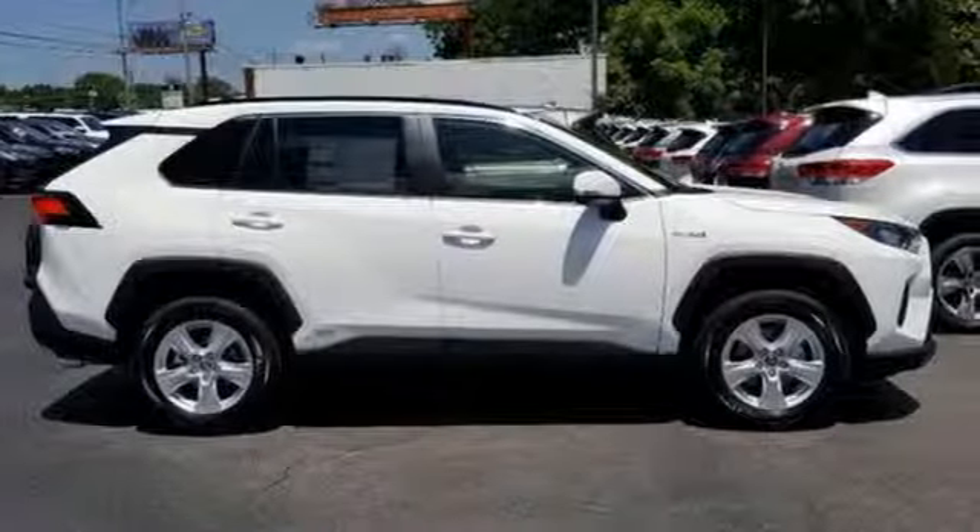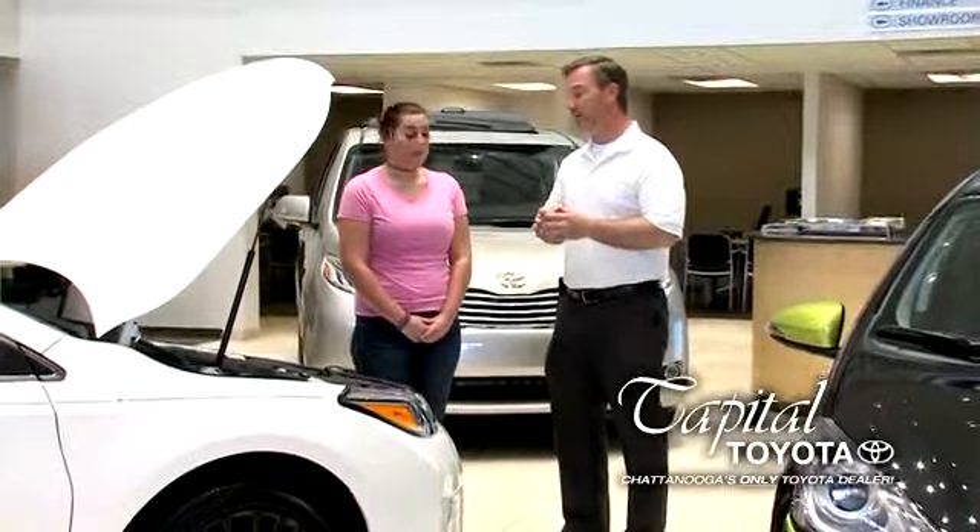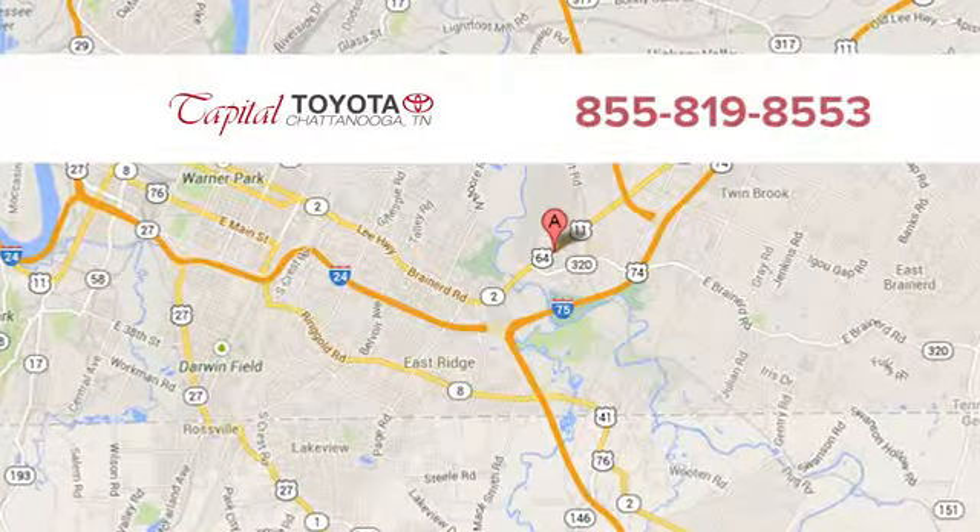Toyota — steered by ingenuity, driven by passion. Hurry in today and see it for yourself. Discover top-notch friendly customer service at Capital Toyota. We're easy to find on Lee Highway in Chattanooga.